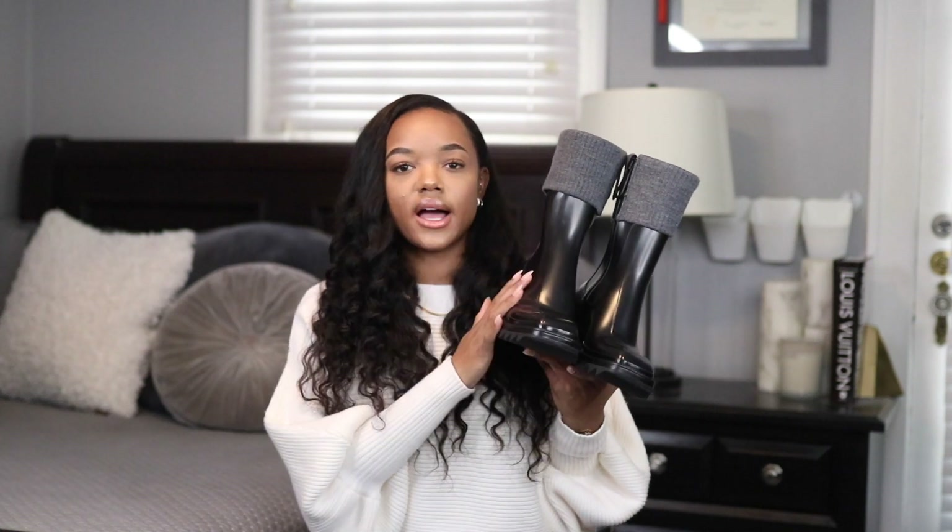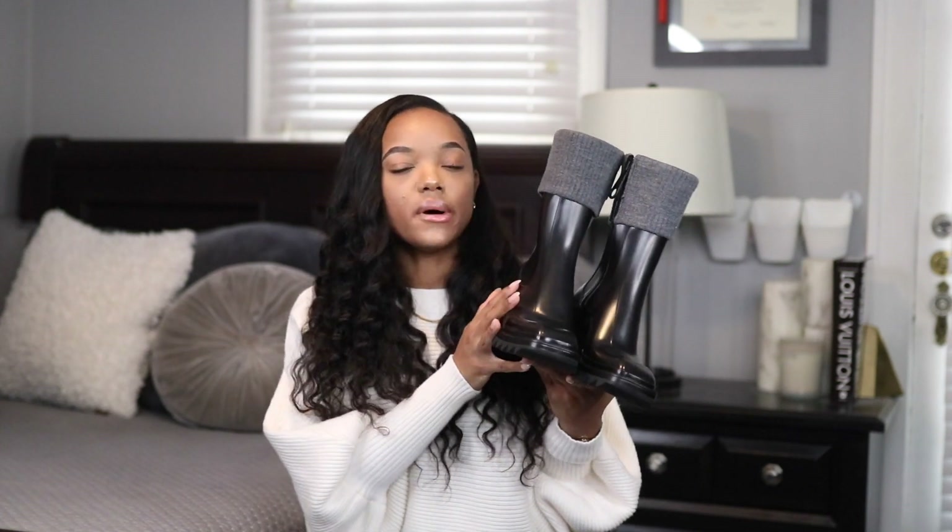They make these in a few different colors — brown, black without the sweater portion, and I believe green too — but I went for simple black with the gray cuff. I got them in my normal size 39 and they fit really well.